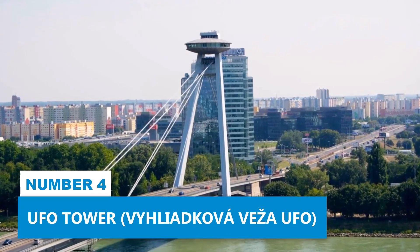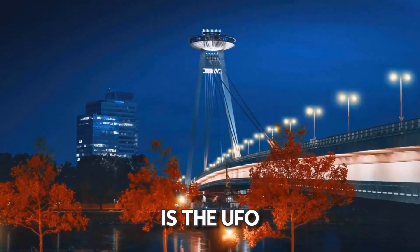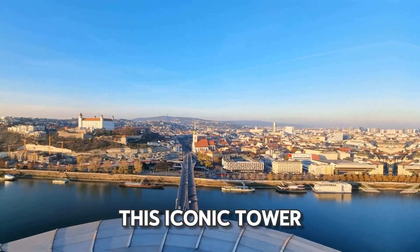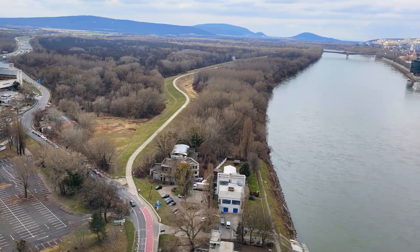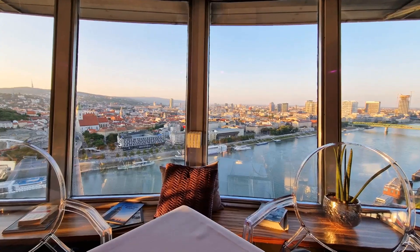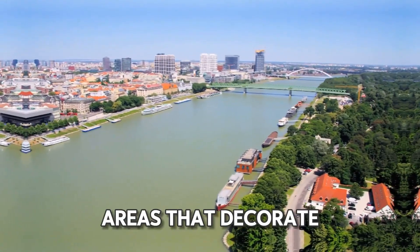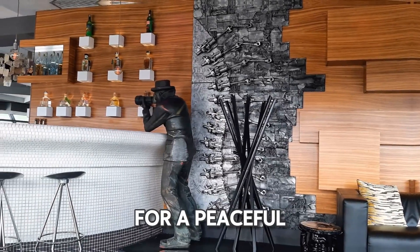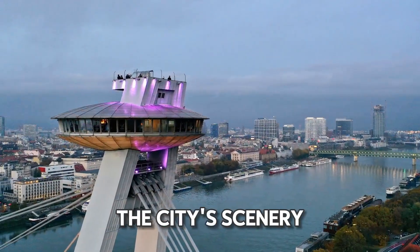Number 4: UFO Tower. One of the top spots to truly take in the scenic view of Bratislava is the UFO Tower. Positioned high above the city, this iconic tower provides a unique bird's eye view of Bratislava and the flowing Danube River. From this high point, you can leisurely view the stunning Slovakian capital. Walk around the observation deck to see the architectural wonders, historic sights, and vibrant green areas that decorate the city below.